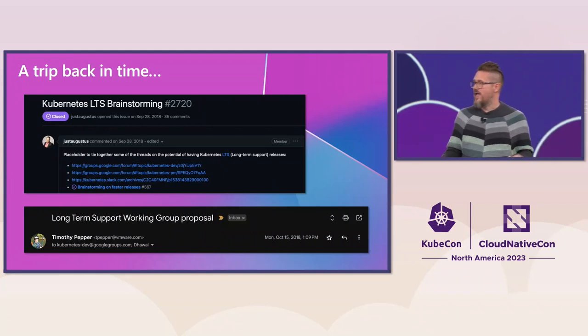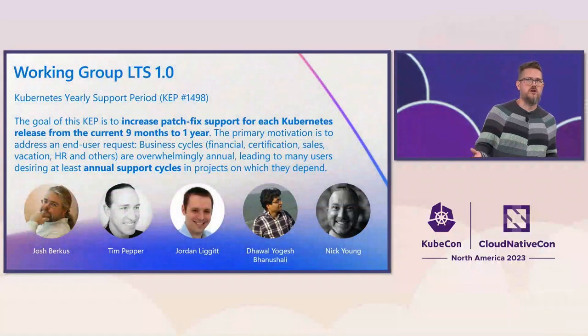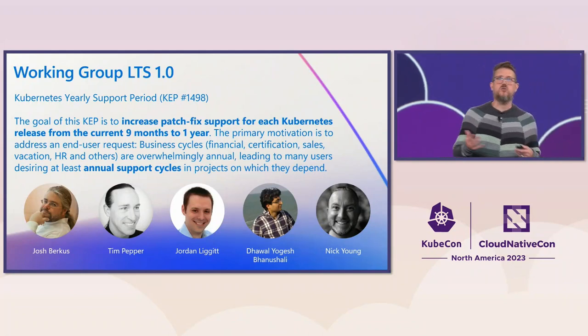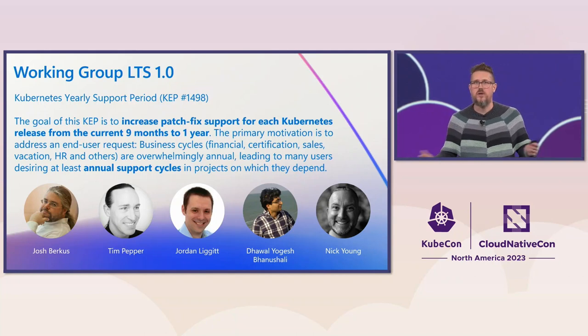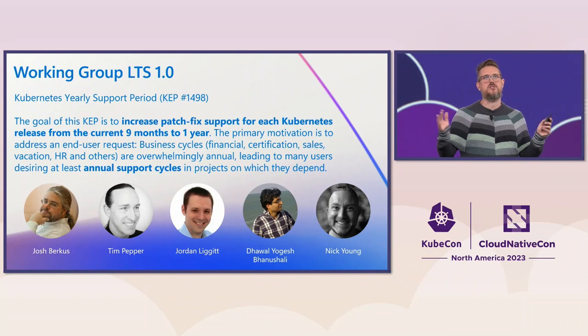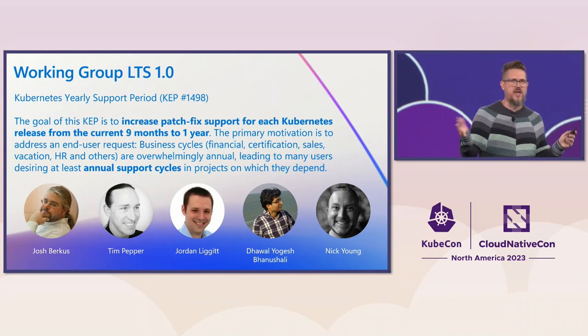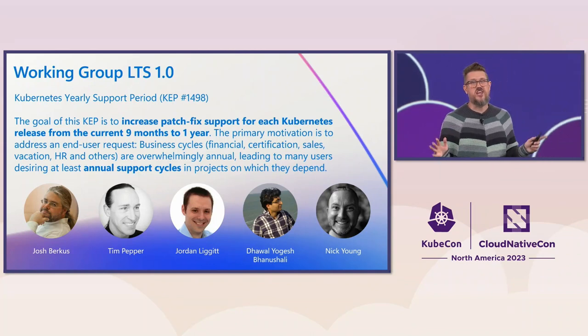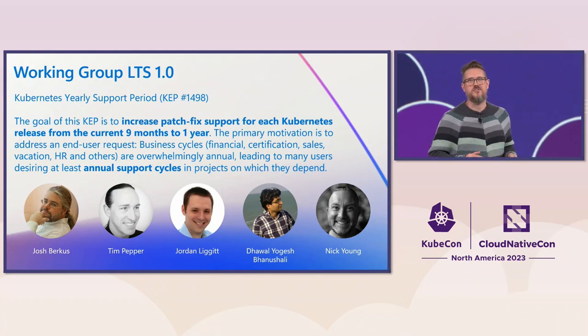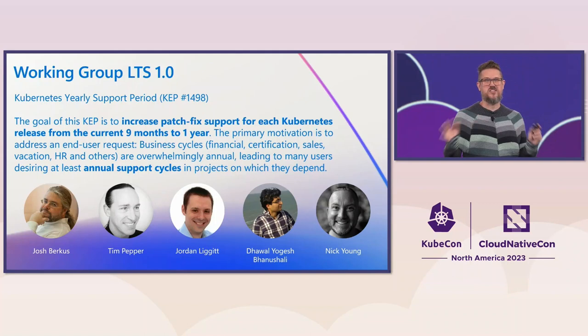There were a lot of questions to answer, and a lot of people were involved. Over the next two years, a lot of data was gathered and a lot of discussions happened. At the end of 2020, a new Kubernetes Enhancement Proposal, or KEP, was submitted to change the support period from nine months to a year to better align with business cadences. Getting this kind of change approved involves a lot of work, so if you've ever done a KEP, let's give a shout-out to those folks because it takes a lot to do things across SIGs like that.